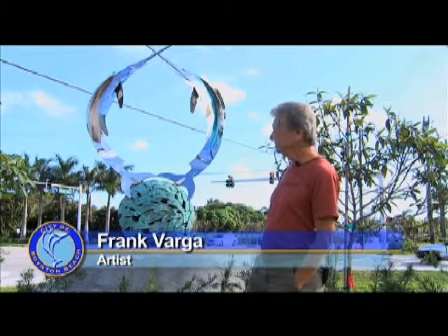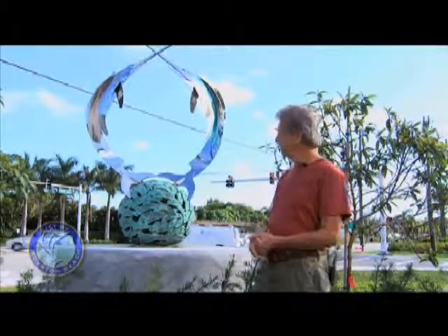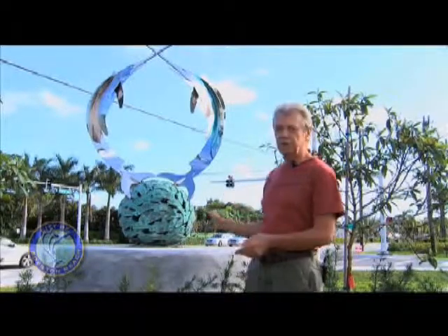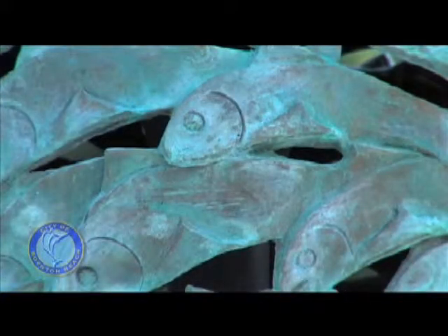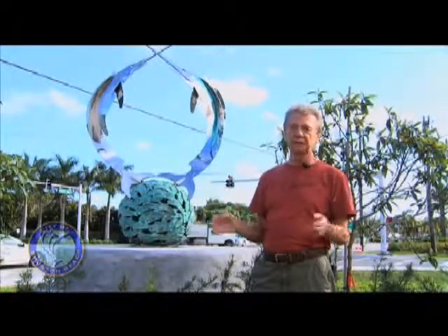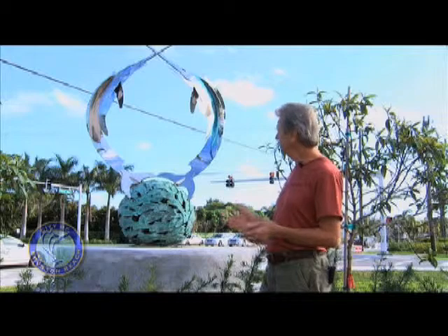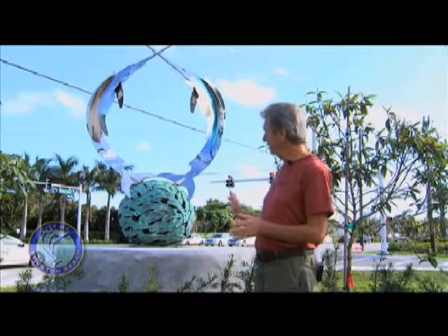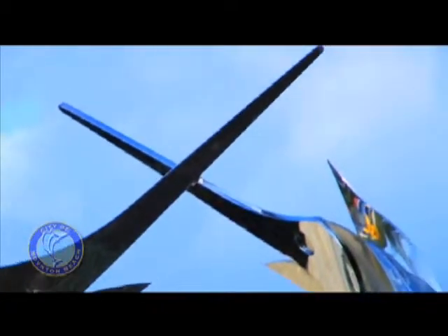The sculpture itself consists of very modern marlins, and they're fabricated in stainless steel. The significance of the ball underneath it, which is actually sculptured and cast in bronze, represents a school of fish. When the marlins feed, they will what they call ball the baits and bring them into a frenzy where they're swimming in circles. So when I designed the statue for placement here, I took into consideration the effect of this feeding frenzy of these great, wonderful fish.